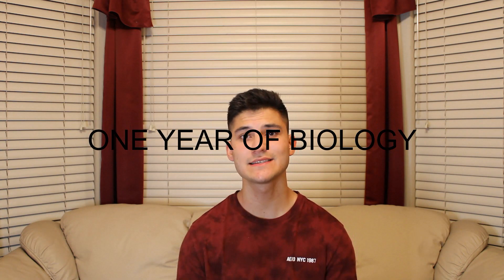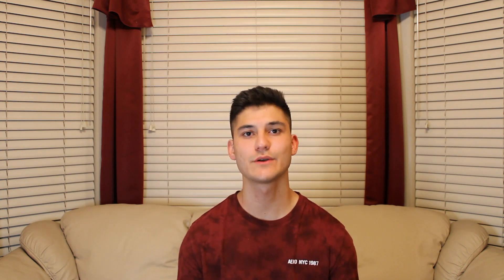The first class that you're going to want to take before you take the MCAT, a pretty obvious one, is one year of biology. Biology is one of the biggest sections of the MCAT, so it's pretty important that you take at least a year of biology and get the basics. This is also going to help you tremendously when you're actually studying for the MCAT, so you won't have to learn a whole bunch of new concepts.